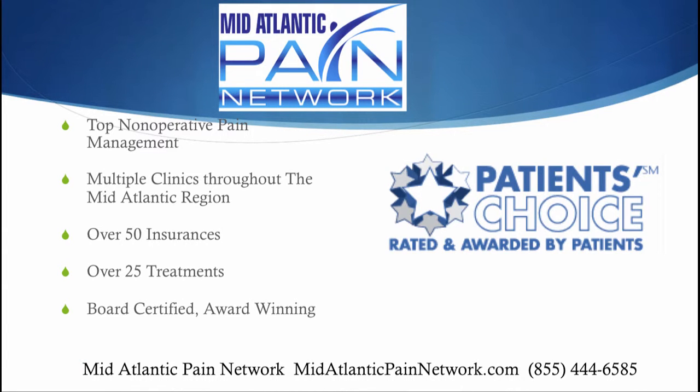The top non-operative pain management in the Mid-Atlantic Pain Region is the Mid-Atlantic Pain Network. There are several clinics throughout the region. Over 50 insurances are accepted, and over 25 treatment options are provided with board-certified pain management doctors. Visit us online today at MidAtlanticPainNetwork.com, and call us for more information and scheduling at 855-444-6585. I'm Dr. David Green with the Mid-Atlantic Pain Network — your pain stops here.